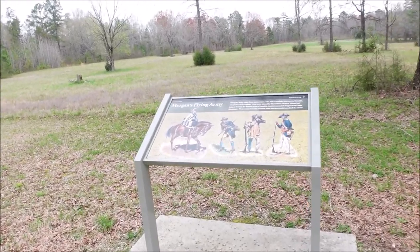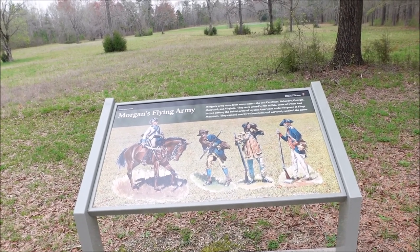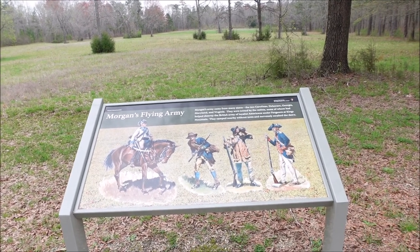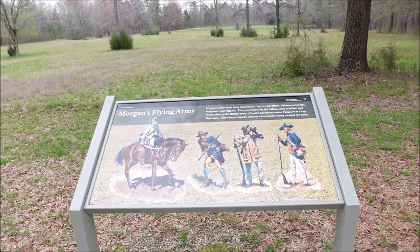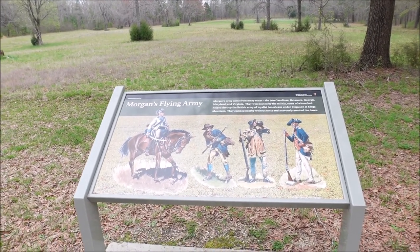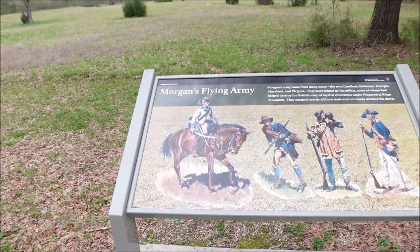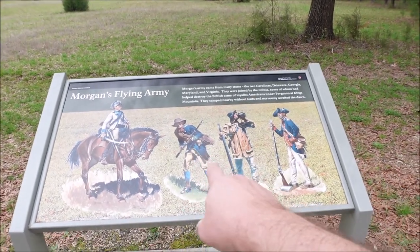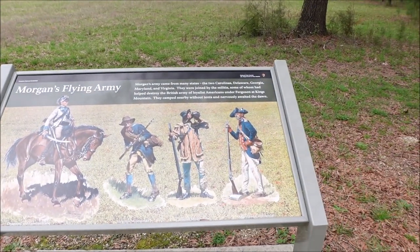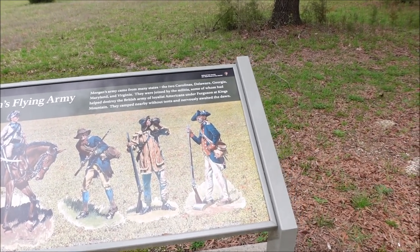Morgan's Flying Army came from many states — the two Carolinas, Delaware, Georgia, Maryland, Virginia. They were joined by the militia, some of whom had helped destroy the British Army and Loyalist Americans under Ferguson at Kings Mountain. They camped nearby without tents and nervously awaited dawn. That's pretty much the outfits they wore back then — here's your Dragoons right there, the 3rd Regiment Continental. And there's your Virginia militia, the Carolina militia — the mountain men. You see that outfit, the leather skins and such. And then there's the Maryland Continentals right there in the regular continental uniform.